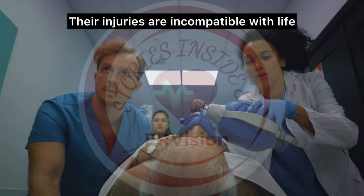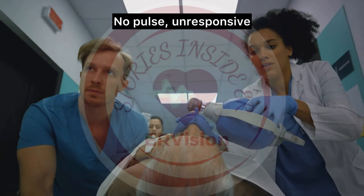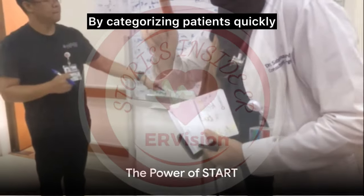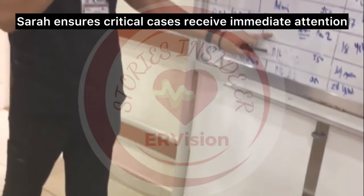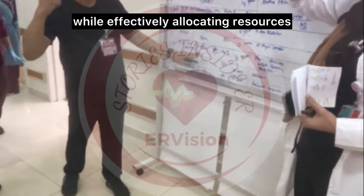Expectant: their injuries are incompatible with life — not breathing, no pulse, unresponsive. By categorizing patients quickly, Sarah ensures critical cases receive immediate attention while effectively allocating resources.